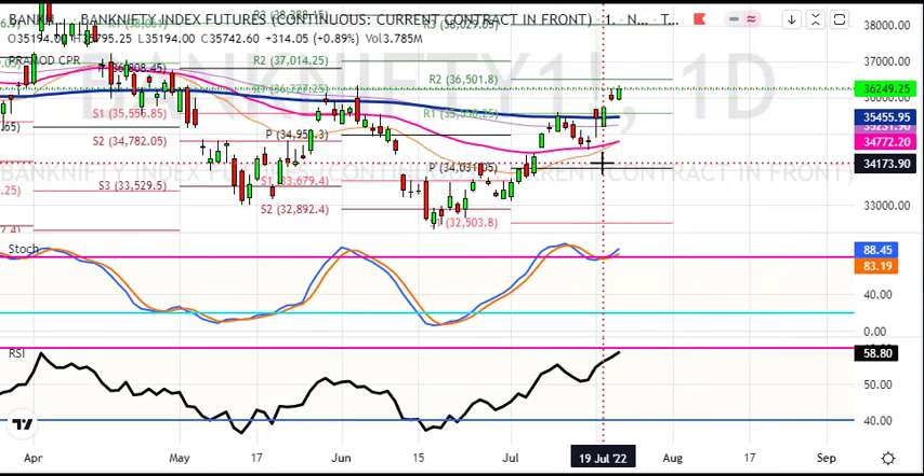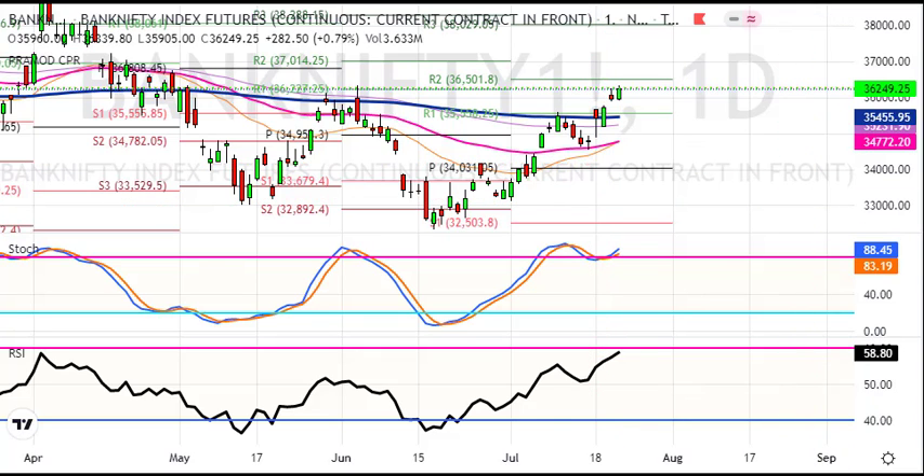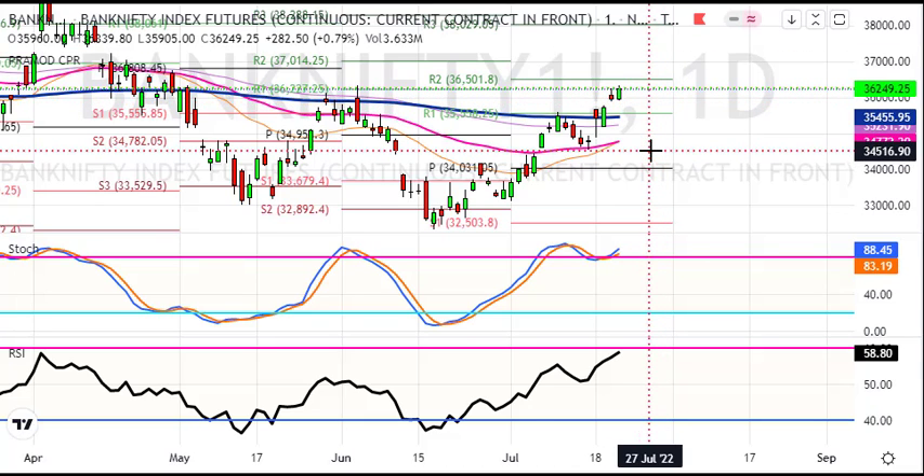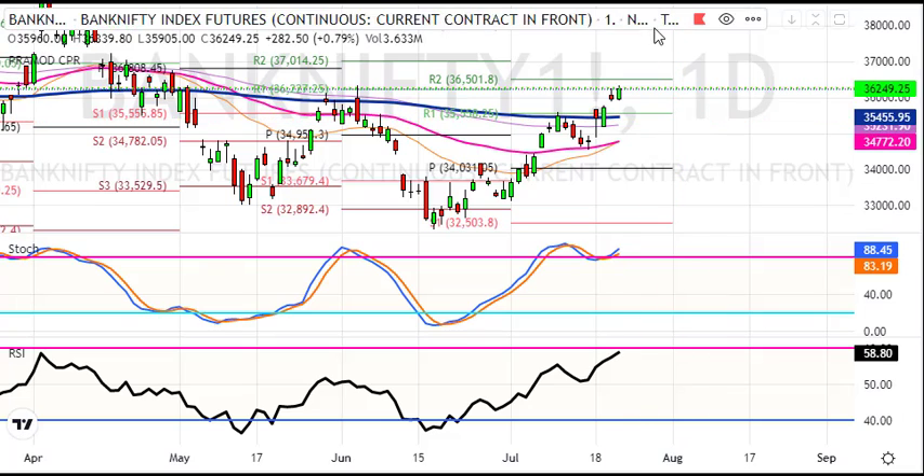There is clearly bullish momentum — a short will come back up. Buy into the pocket. The levels are 35,900 and 36,000. Stop loss at 35,800, target 36,500. If 36,500 closes, then we will be sharp and furious, continuing on the way up to 38,000 by month end.